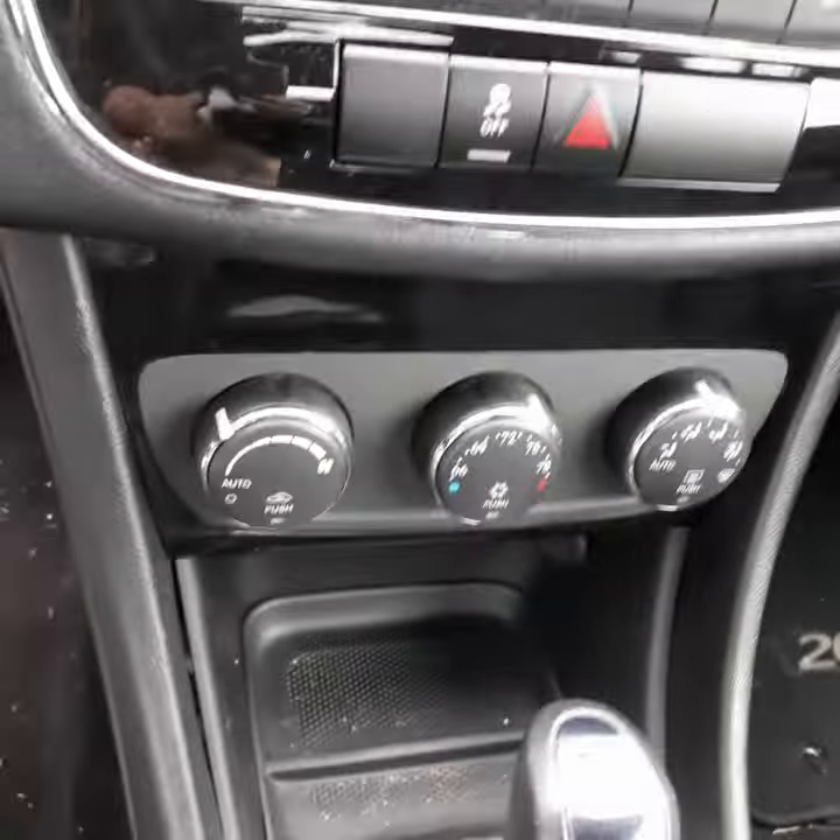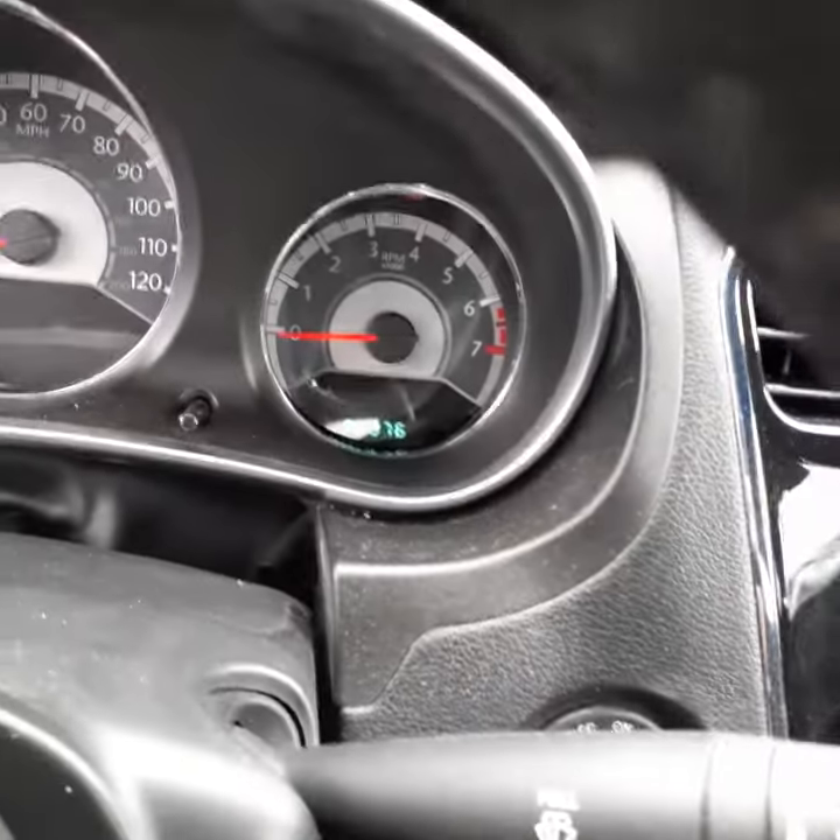This is the driver's seat. There's no rips or tears anywhere in here. This is the passenger seat. That's your control panel, as well as your air conditioning down here. It has 90,316 miles on it.